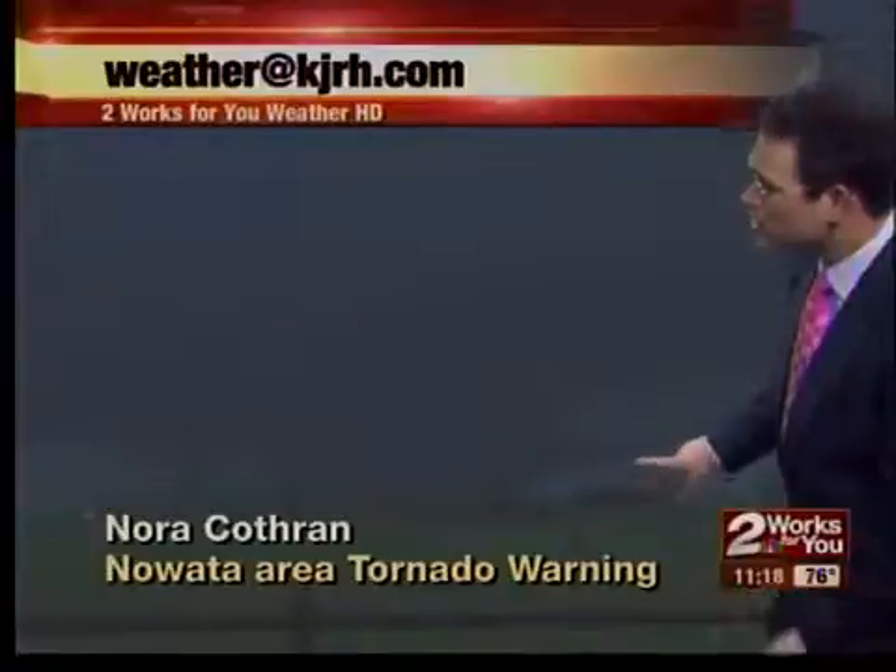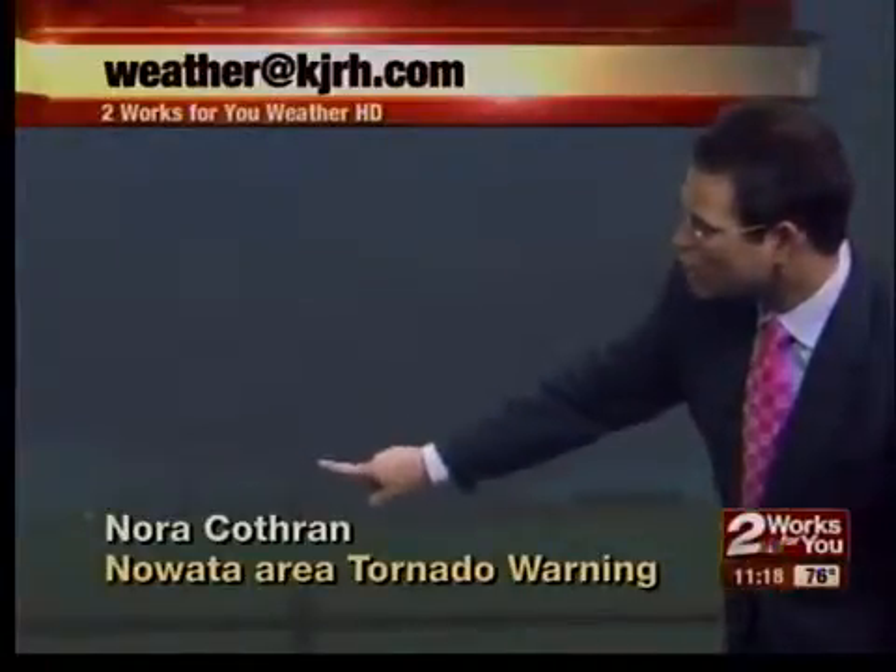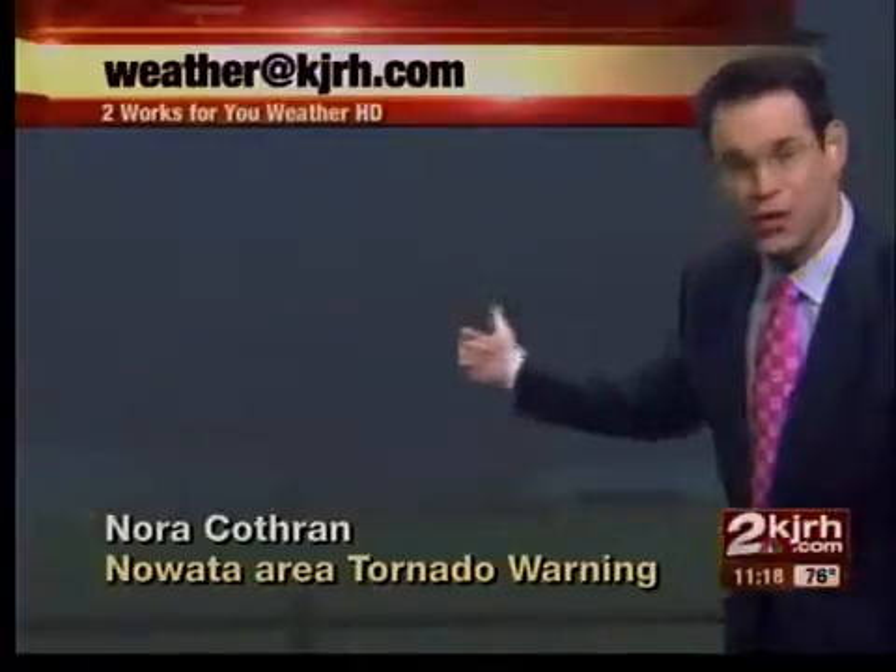We also had tornadoes at night. This is looking north of Nowata — it's hard to see, but right in here it appears that there is a tornado on the ground. And this is another area the National Weather Service will be taking a look at this afternoon.